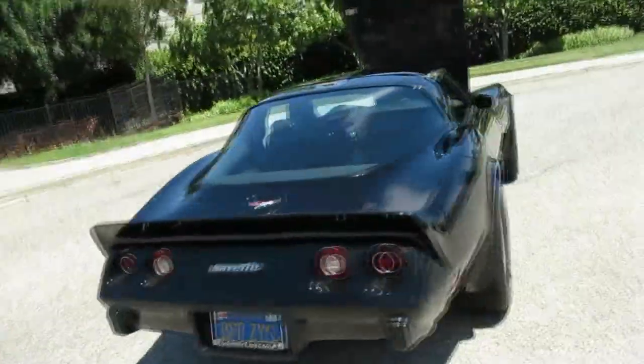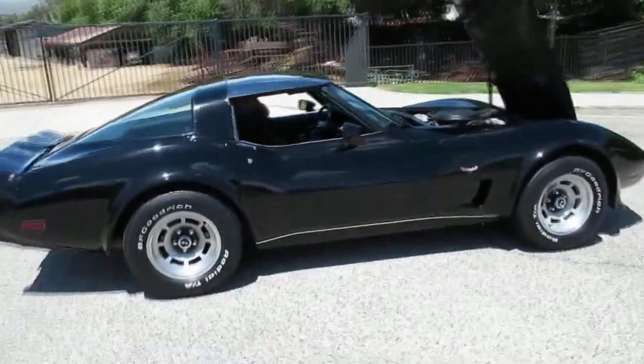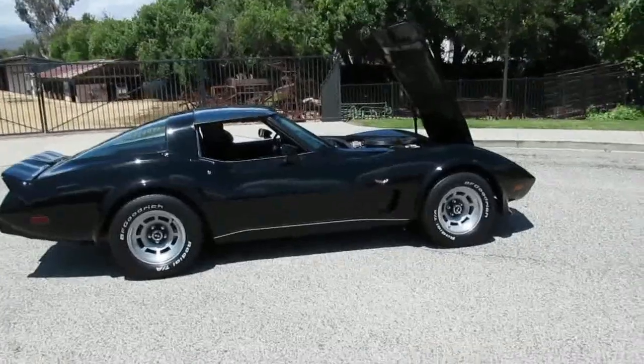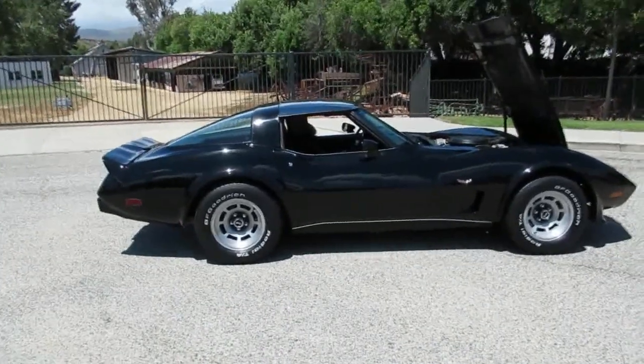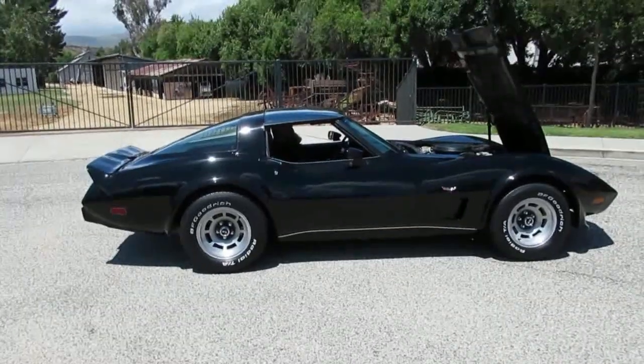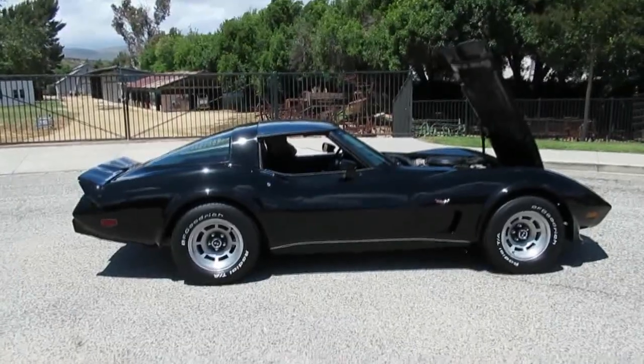We've got this car here at California Cars — (818) 591-1313. Give Gary or Rich a call; we're more than happy to show you this vehicle. It's pretty nice, a bit of a time capsule with only about 20,000-something miles on it. That's pretty low for a car this age.